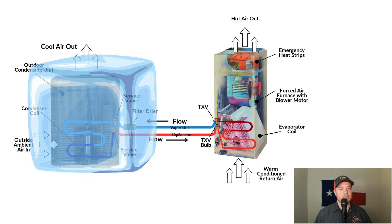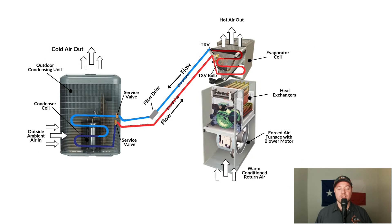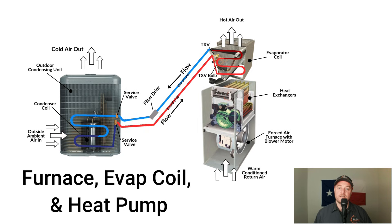Moving over to a dual fuel setup, it looks very similar to the gas setup. The major difference is that instead of a straight-cool condenser, it uses a heat pump. In a traditional heat pump system, electric heaters provide emergency heat. However, in a dual fuel system, the furnace serves as the emergency heat source.